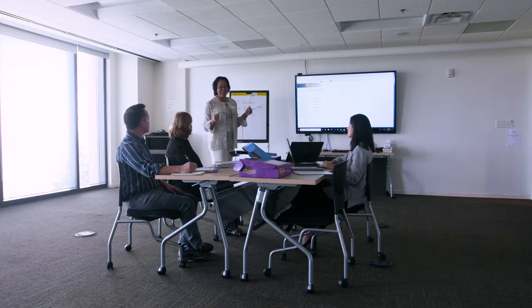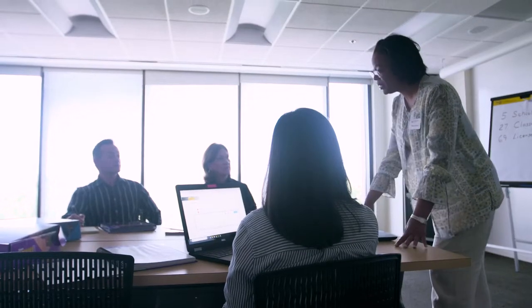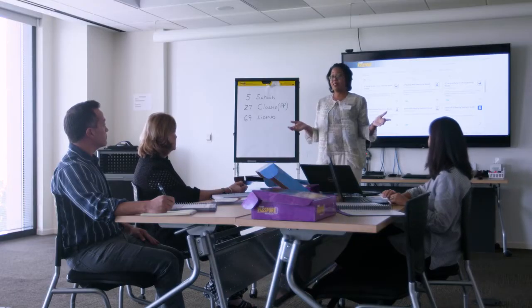To implement Voyager Passport, Voyager Sopris' dedicated training and implementation team partners with schools and districts to develop a customized implementation plan, train teachers, and deliver continued support throughout the year.